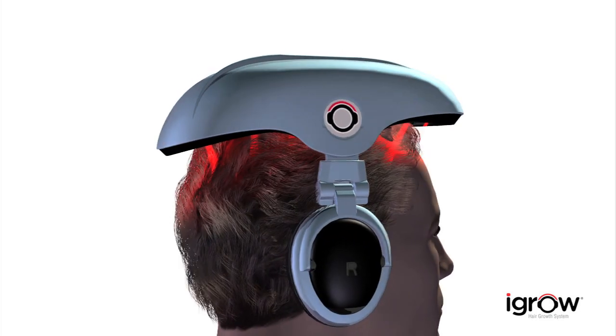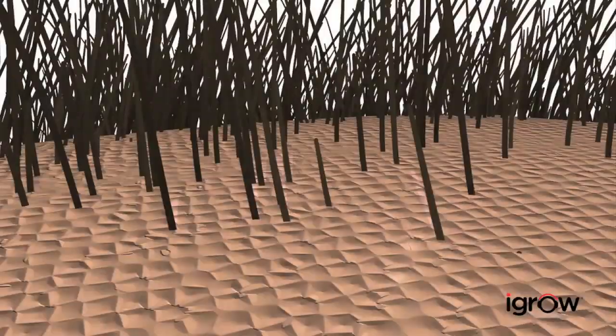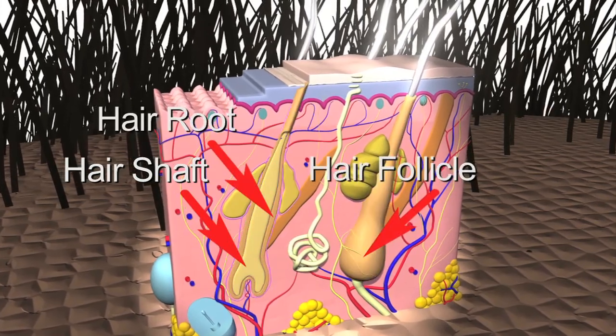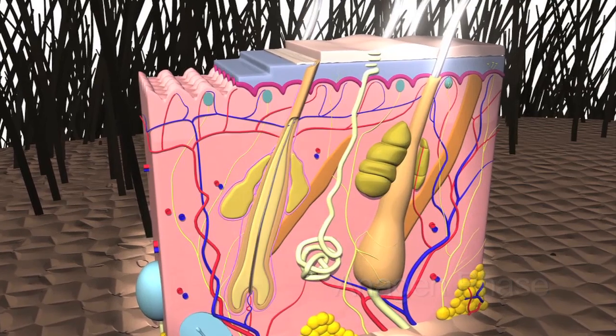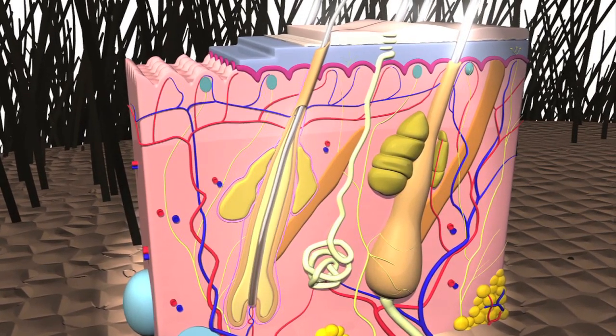To understand how it works, we first need to examine how hair grows. Healthy hair is produced in a three-phase cycle involving the hair shaft, root, and follicle. During the initial anagen phase, hair actively grows in the follicle. Scalp hair stays in this active phase for two to seven years.